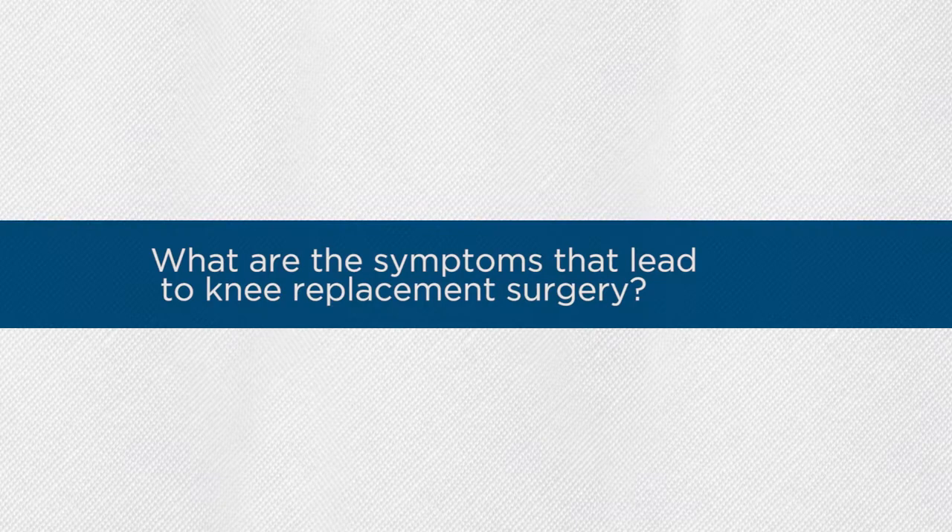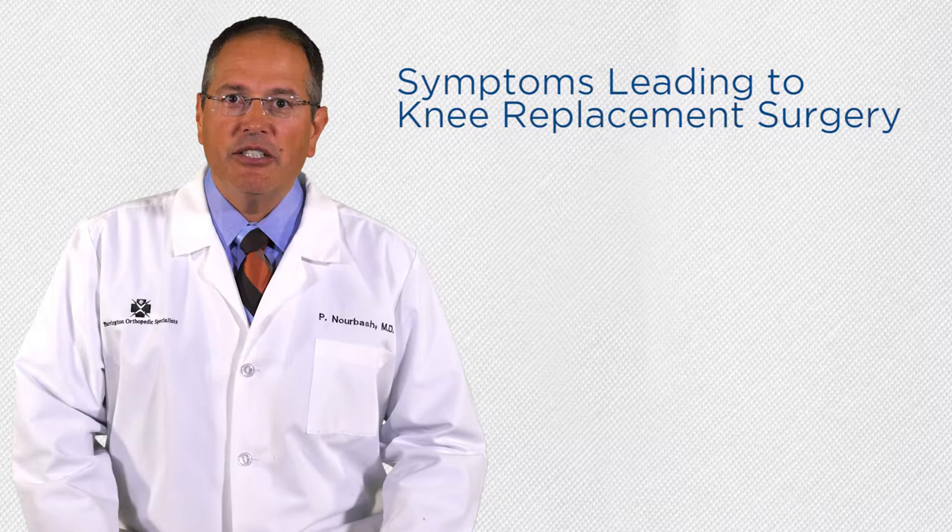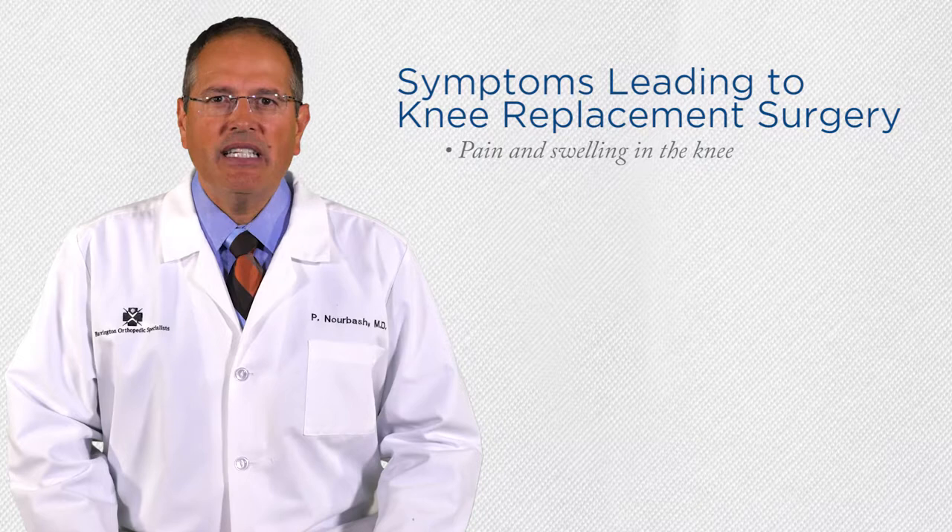Patients who need knee replacement surgery complain of pain and swelling in the knee that limits their activity, wakes them up at night, and does not improve with medication, therapy, or injections. Climbing stairs is difficult for patients with severe knee arthritis.